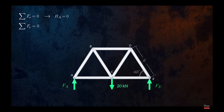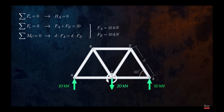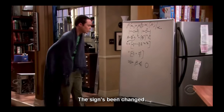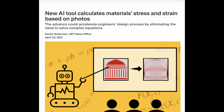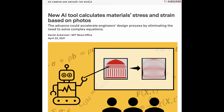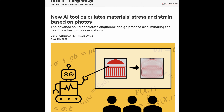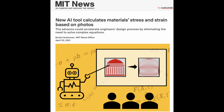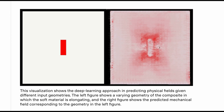For centuries, engineers have relied on the laws of physics to understand stress and strain on the materials they work with, but solving those equations can be computationally challenging, especially for complex materials. MIT researchers have developed a technique to quickly determine certain properties of a material, like stress and strain, based on an image of the material showing its internal structure.